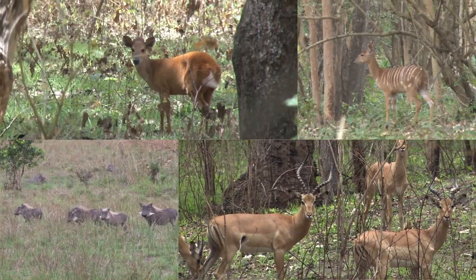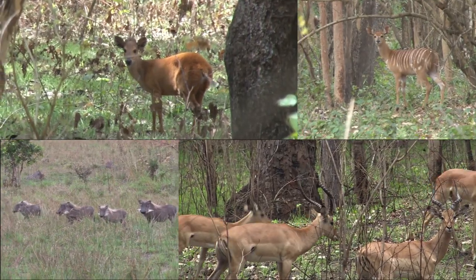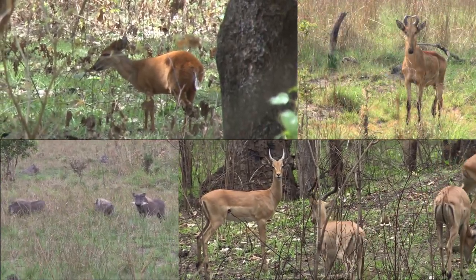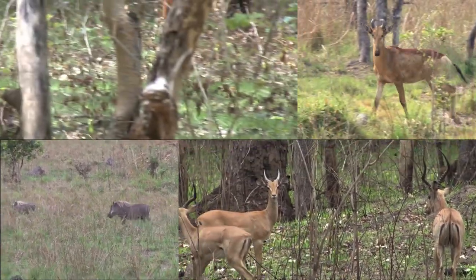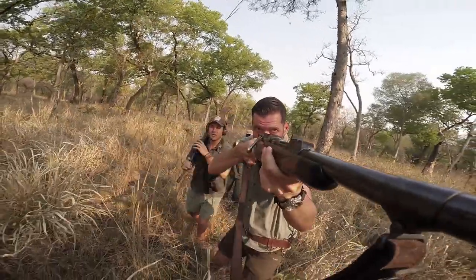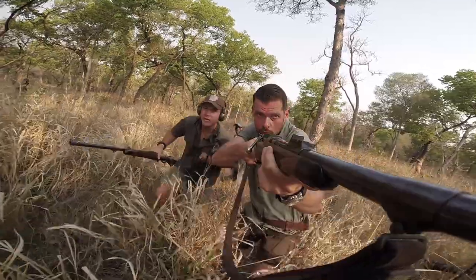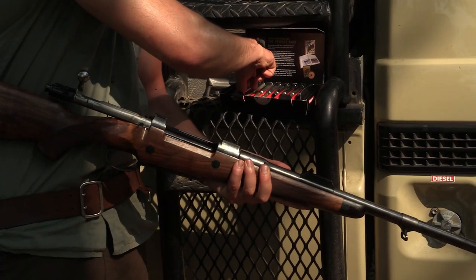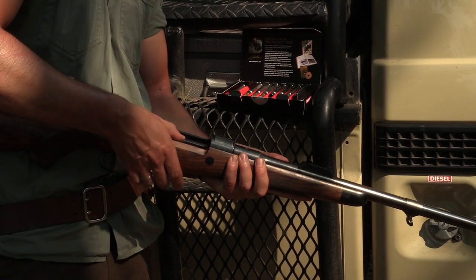There are also plenty of antelope and other game species. Red Duiker, Sable, Bushbuck and Nyala are as common as Reedbuck, Impala, Eland, Suni, Hartebeest and Warthog. The shooting distances in the forest are often short. Clear shots are rare and one generally needs to fire quickly. The calibre 416 Rigby is perfect for forest hunting.